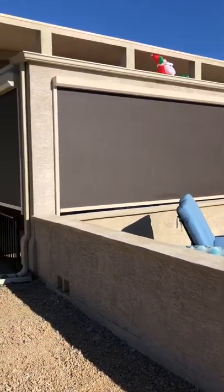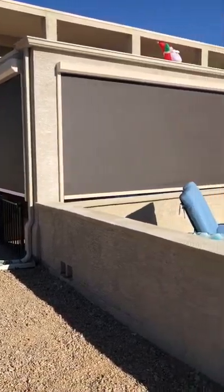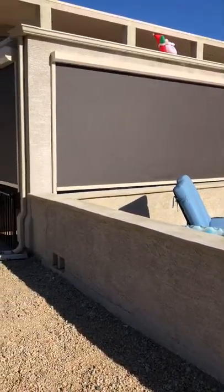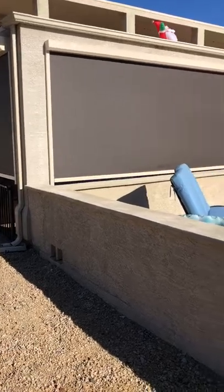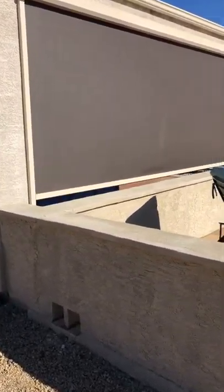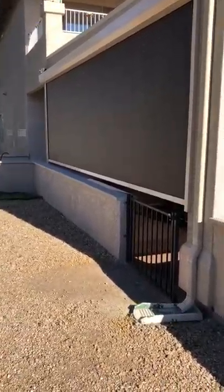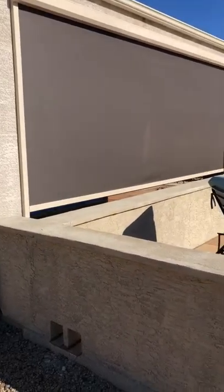Hi there, this is NSWAZ Sun Solutions. We are here in Glendale, Arizona where we just finished installing two retractable screens on this patio. I'll walk around and take a minute to show you guys how our system looks when it is installed and the benefit of having these retractable screens installed on your patios.